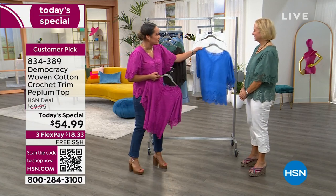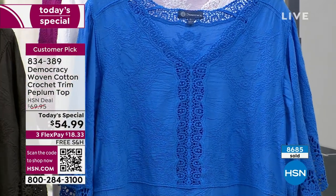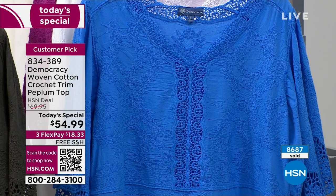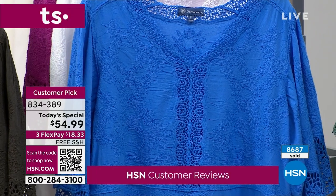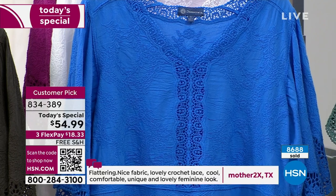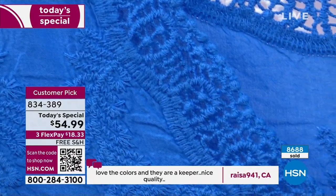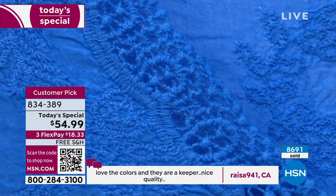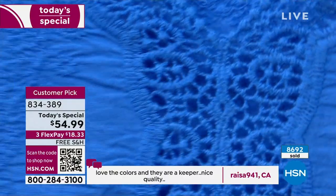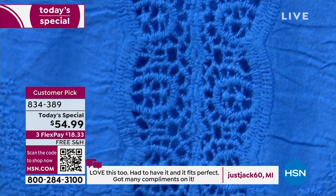We're already halfway through our quantity. I wanted to give some love to that blue so you can really appreciate the detail on that as well. We're already halfway through our quantity on this — a very, very popular Today's Special. So well over 8,600 sold. White is getting limited. 600 left in white — extra small and small already gone in the white. So we have medium to 3X left in the white. Look at the detail — look what you are getting. $18 and some change. We ship it to you for free to try it on.